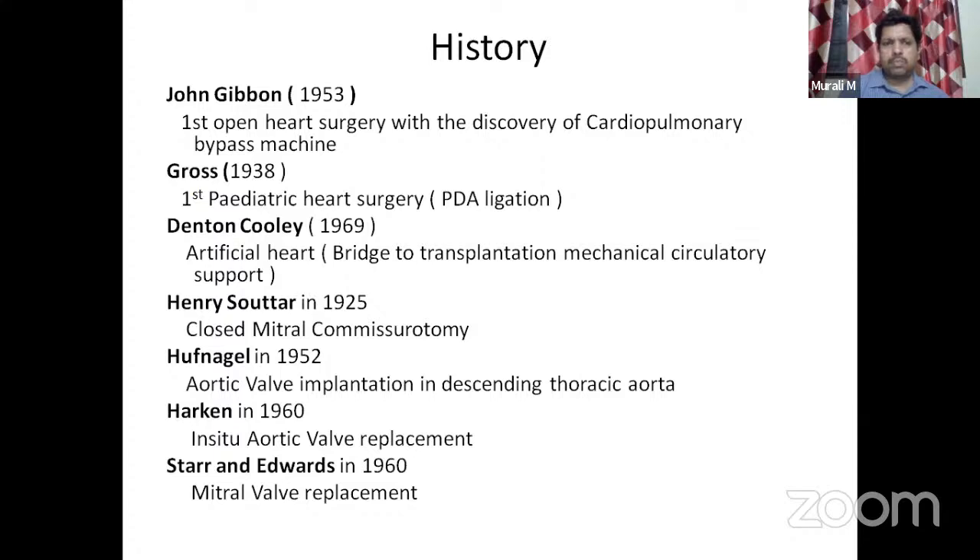Denton Cooley is a very famous cardiothoracic surgeon who discovered the artificial heart; he was a student of Dr. DeBakey. Henry Sutter performed closed mitral commissurotomy (CMC) in 1925 — a very primitive surgical method now replaced by PTMC (percutaneous transmitral commissurotomy). Regarding aortic valve implantation: Huffnagel implanted the aortic valve in the descending thoracic aorta, whereas Harken implanted it at the in-situ aortic annulus. Starr and Edwards replaced the mitral valve. Both aortic and mitral valve replacements were done historically in 1960.